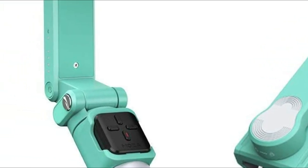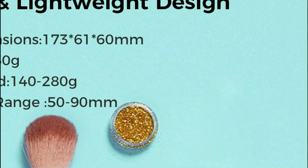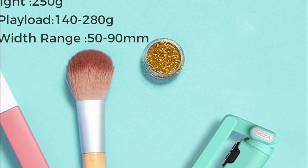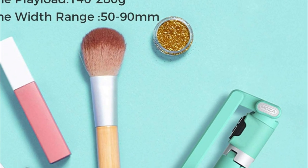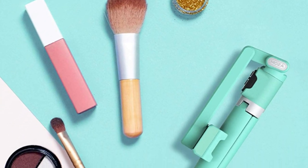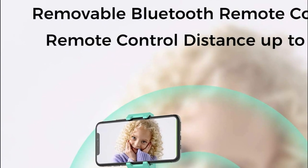One of the standout features of the Nano SE is its portable Bluetooth remote control, which you can detach and use to wirelessly control your camera from a distance. With this handy accessory, you'll never miss a shot again. The Nano SE also allows you to switch between portrait and landscape filming with just one click, making it easy to capture the perfect angle for any given scene.